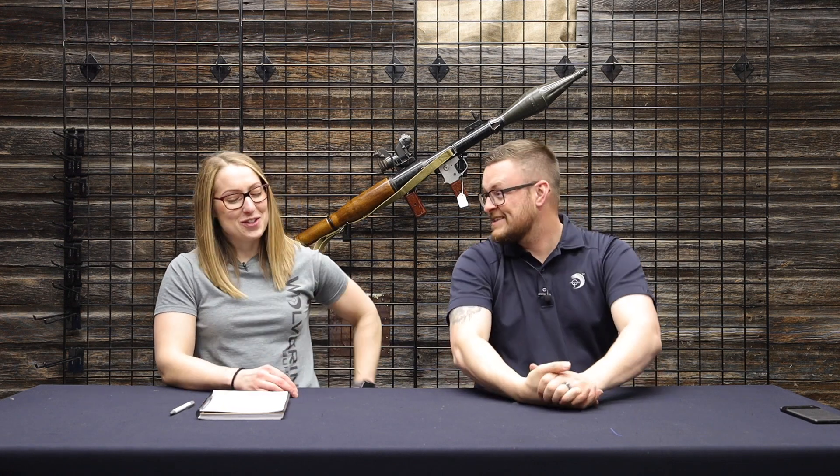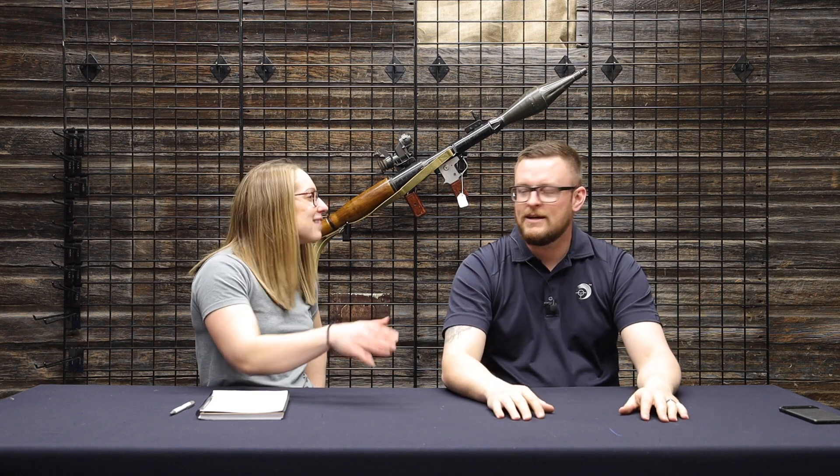We got a handful of Pedersoli rifles in: the 1886 Far West Sharps, Small Betsy, and Little Betsy. I love the enthusiasm in these names — they're fun. Do you know the difference between Small Betsy and Little Betsy? One's a 22LR and one's a 17HMR — not like age, you know.